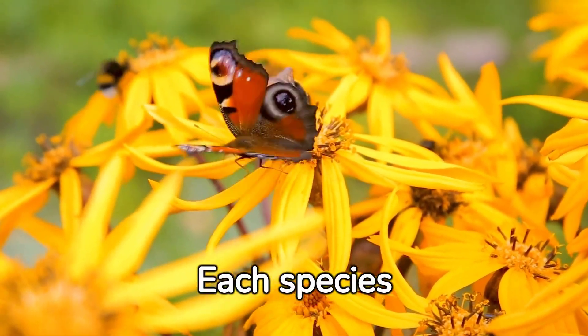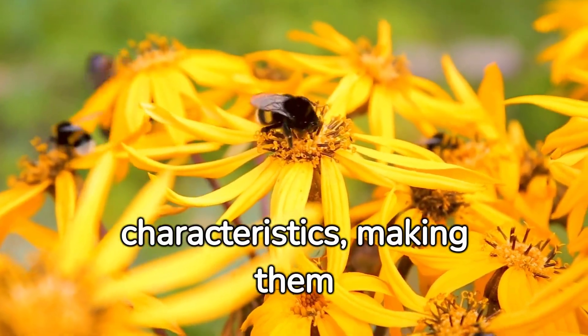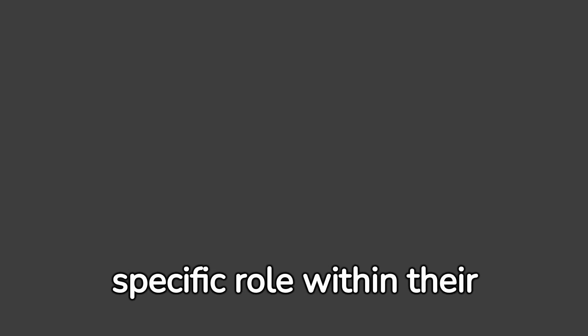Did you know that there are about 250 species of bumblebees worldwide and each huge species has different traits in their behavior? Bumblebees are not aggressive by nature. They only attack when they feel their queen or colony is threatened. Each bumblebee has a specific role within their colony. This division of labor ensures the smooth running of their society.